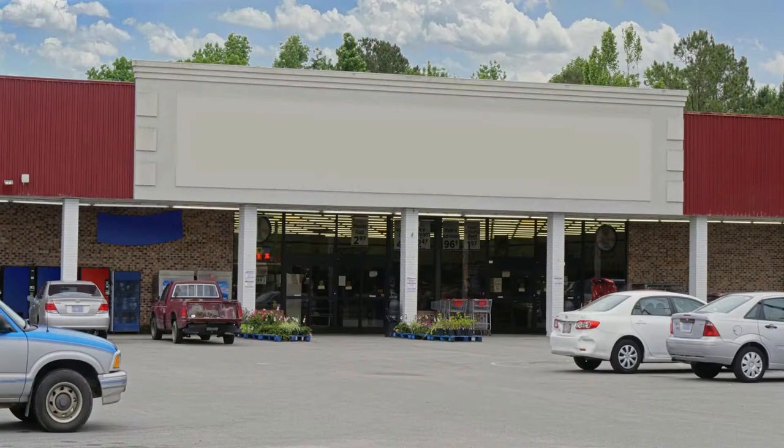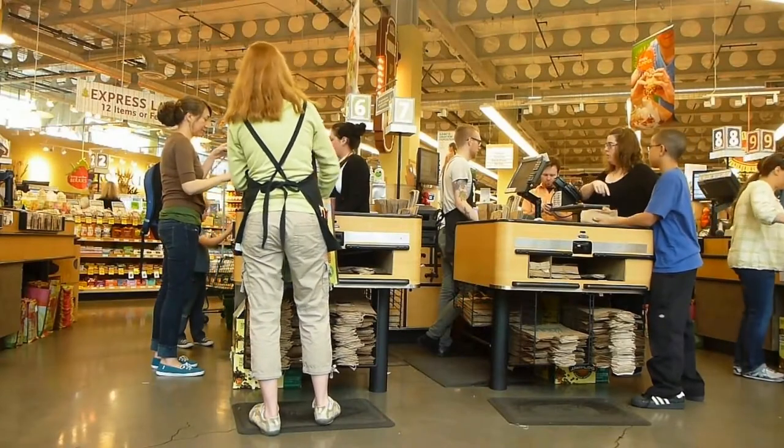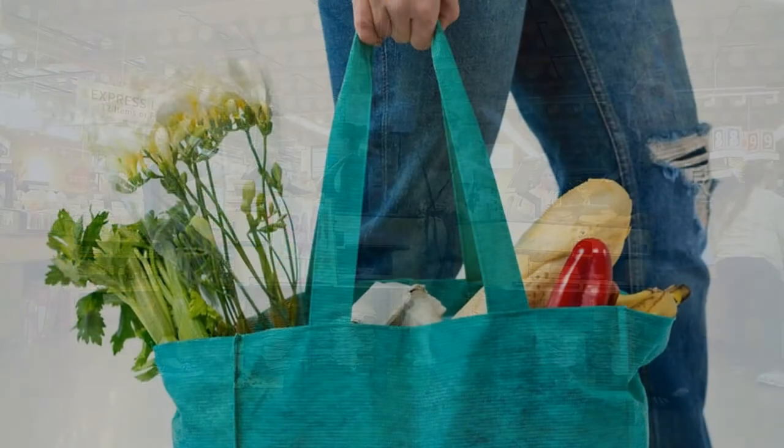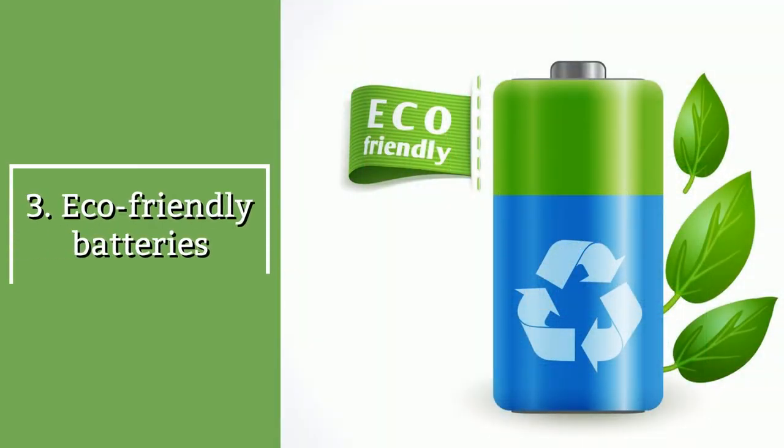Many famous fashion brands offer reusable grocery bags that are good-looking and in style. In some towns, there are grocery stores that have embraced an eco-friendly policy, stimulating people to shop with their reusable bags.